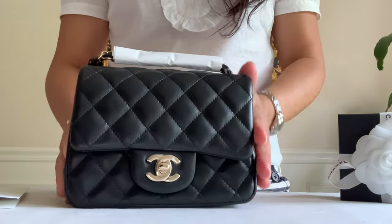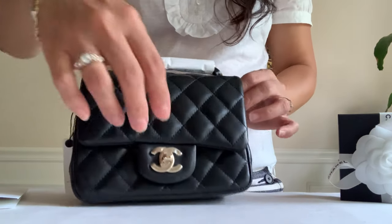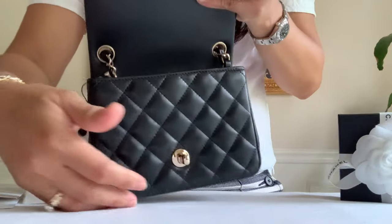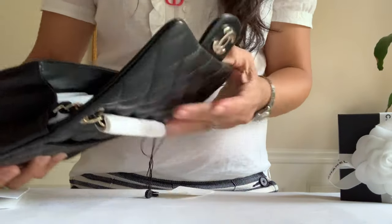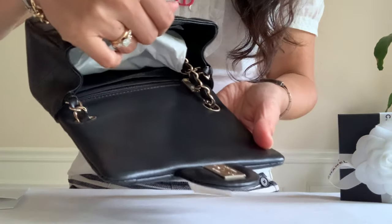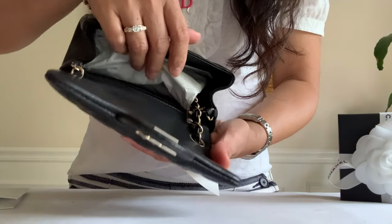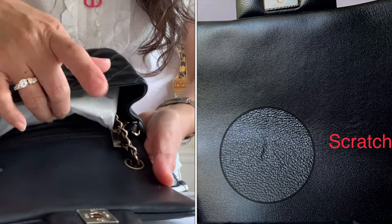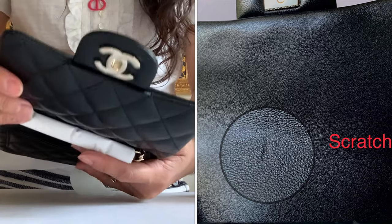I am not even gonna go inside the bag, but we can at least look under the flap. Let's see where it's made — it's made in Italy. And the leather: there's a scratch under the flap, and I will zoom it so you guys can see.